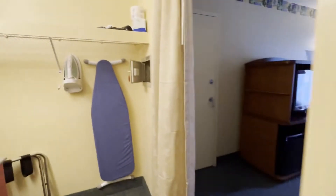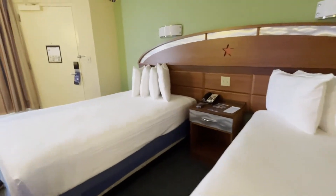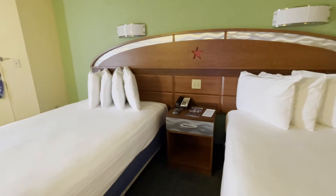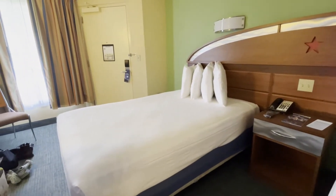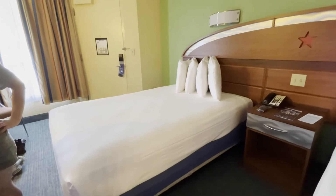One thing to note about the room: because it has not been refurbed, there are as far as I can see no USB plugs — good thing I brought an actual plug adapter. These rooms are from around 1994 to 1996, but they're still very cute, and they're the last ones left.